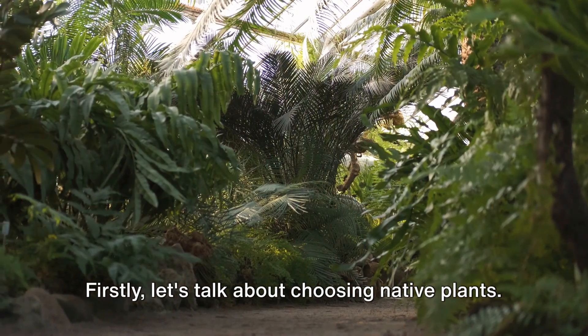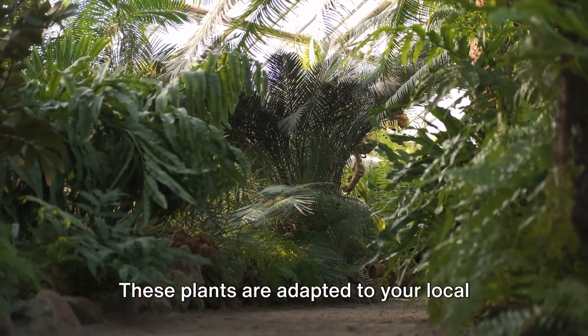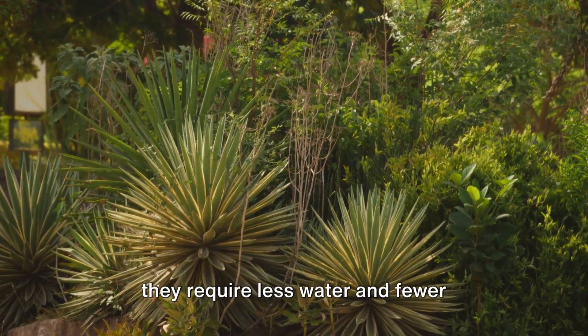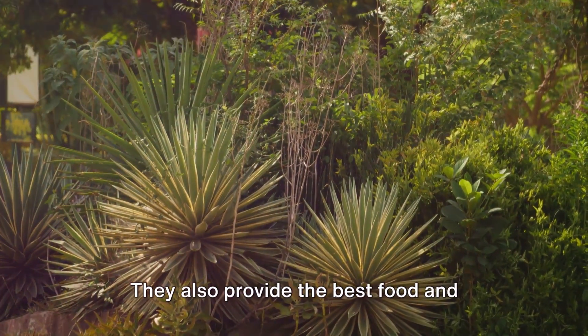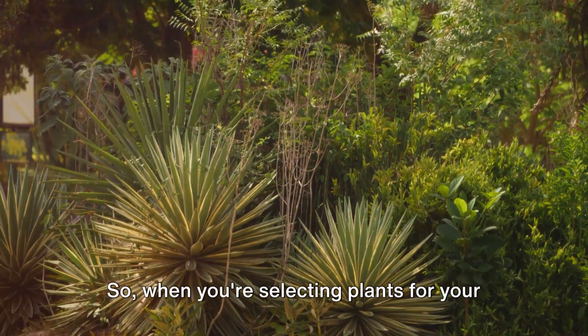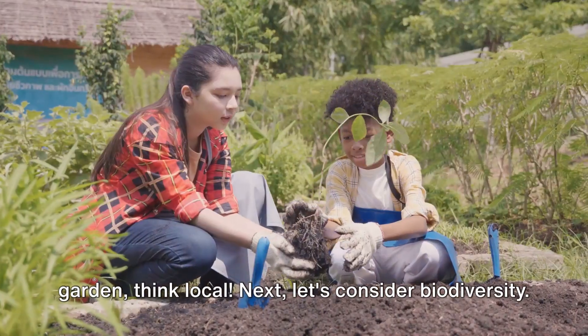Firstly, let's talk about choosing native plants. These plants are adapted to your local climate, soil, and wildlife, which means they require less water and fewer fertilizers to thrive. They also provide the best food and habitat for local wildlife. So, when you're selecting plants for your garden, think local.